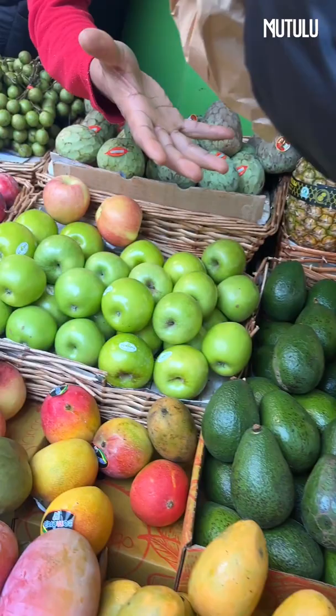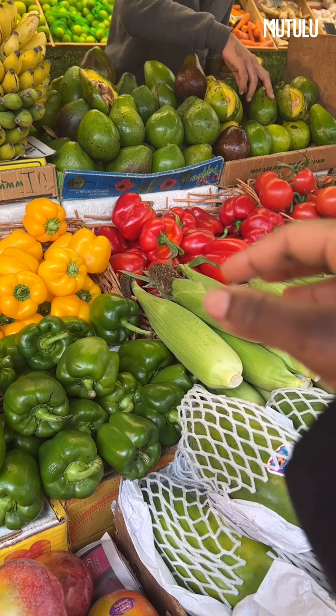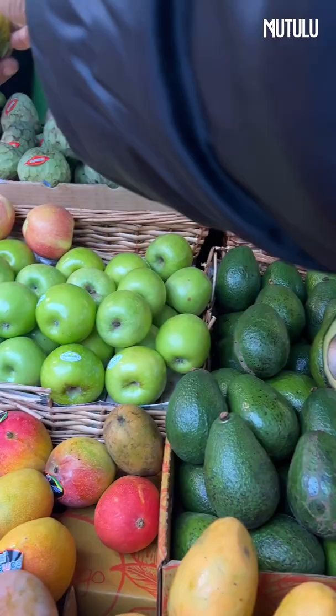The vendor recommends the ones with yellow skin at the front. I check a couple — they're not quite ready yet, but I'll take them and let them ripen.